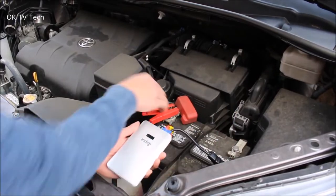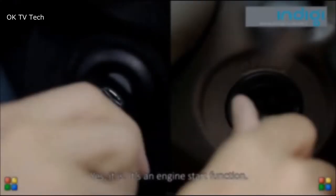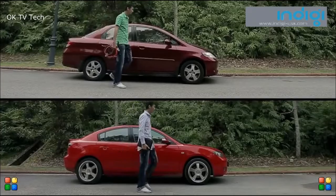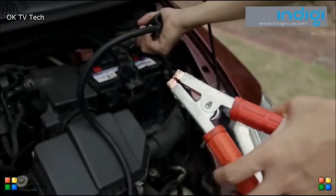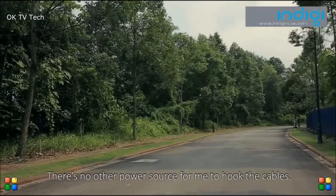Note that the starter cannot start cars larger than 2.5L. It will also charge all of your portable devices, such as smartphones, tablets, cameras, wireless headphones, and portable gaming systems. And if that wasn't enough, it has an ultra-bright LED torch built in.